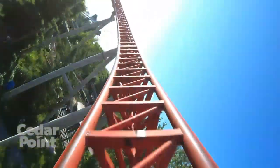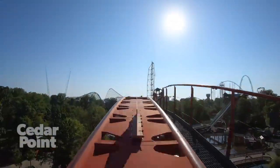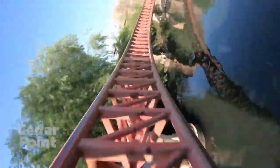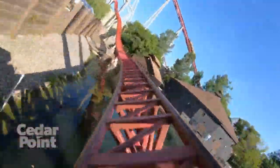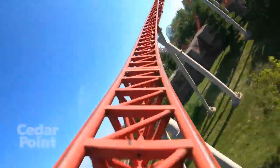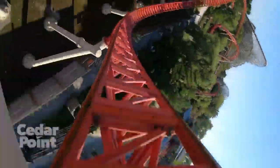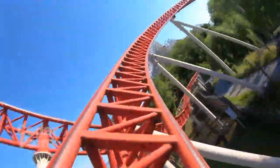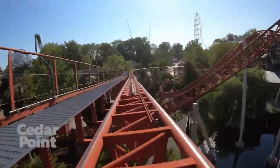Next is another coaster at Cedar Point — Maverick. Maverick has relentless pacing from start to finish, a few moments of great airtime, and this awesome twisted layout ends with a really strong ejector-filled bunny hop before you fly into the final brakes. There's also a stangle dive thrown in there which is just super whippy, and the pacing is just relentless — you're flying all the way until you hit those final brakes.